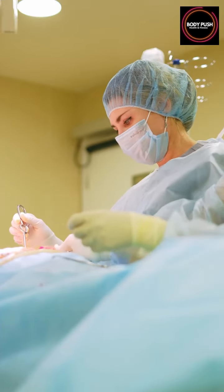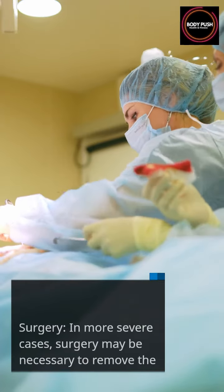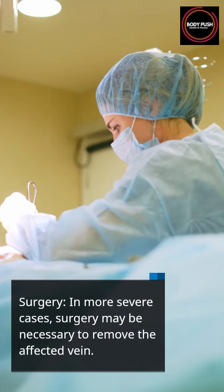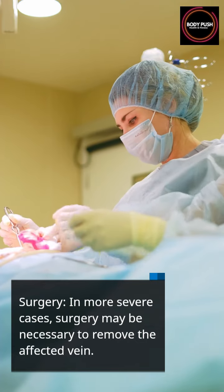Endovenous laser treatment: in this procedure, a laser fiber is inserted into the affected vein, which delivers energy to the vein, causing it to collapse and seal shut.